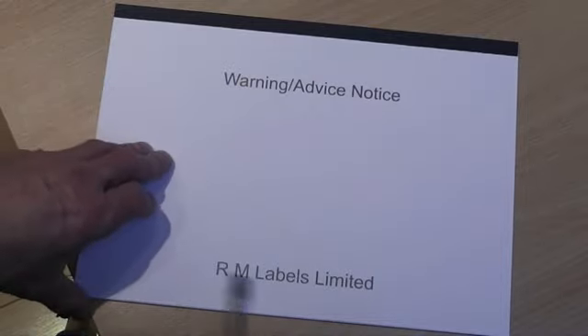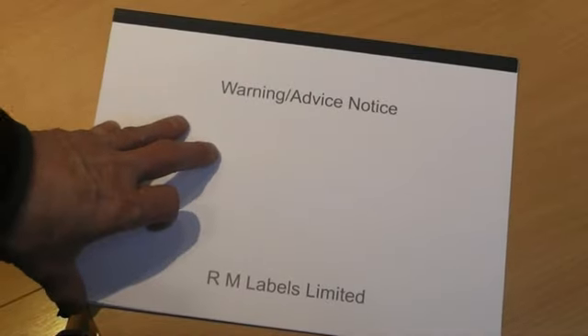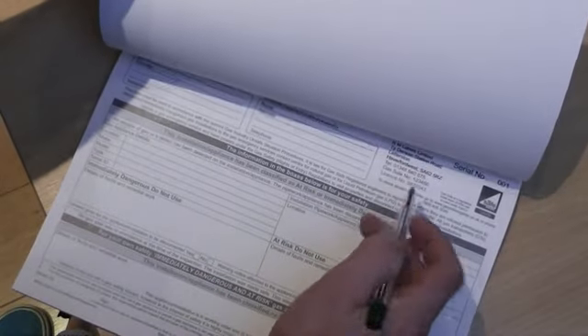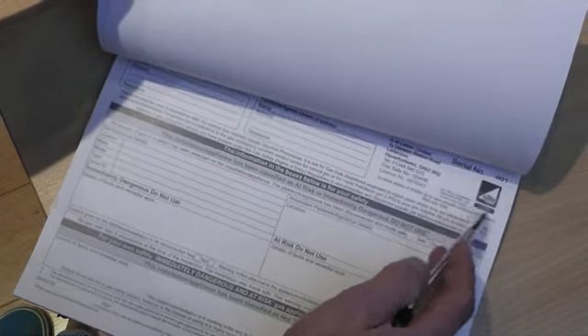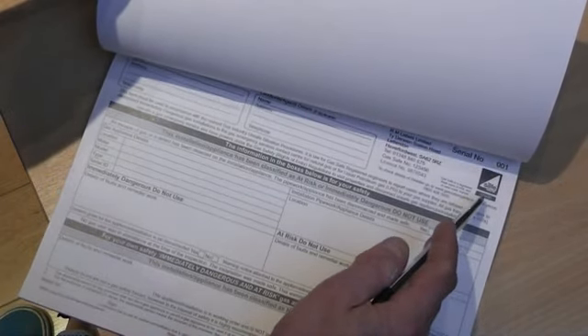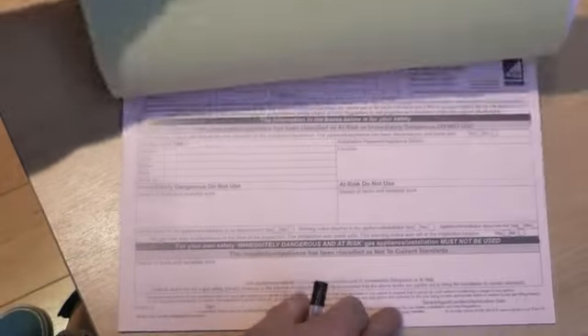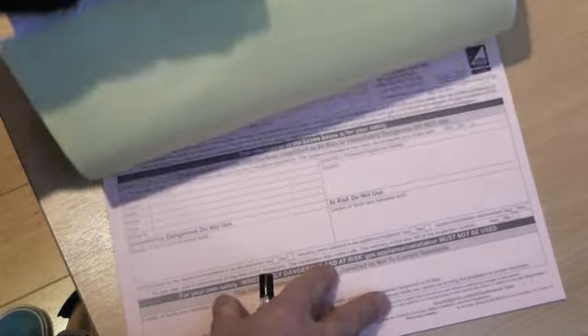Certificate books come with your name printed on the front with a nice big thick binding at the back to hold them together. Your details will be printed in the top right hand corner together with serial numbers, the gas safe logo if required and the gas safe number. Books will be either duplicate or triplicate with tear out sections at the front to leave one remaining in the book.